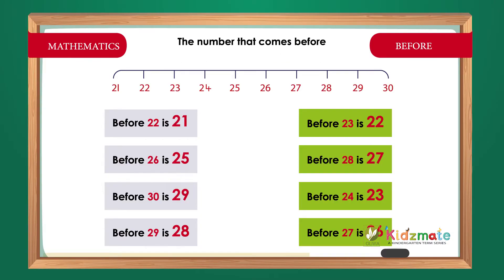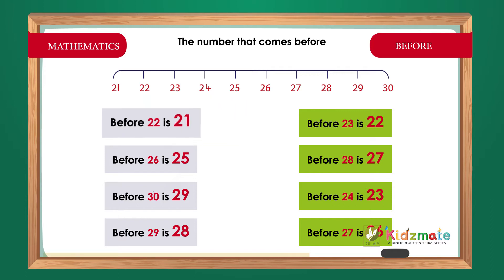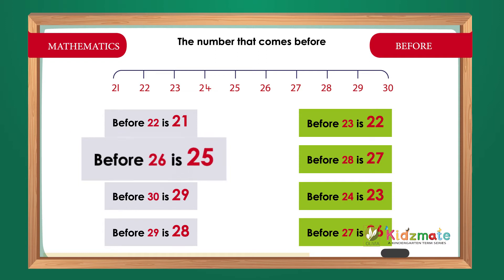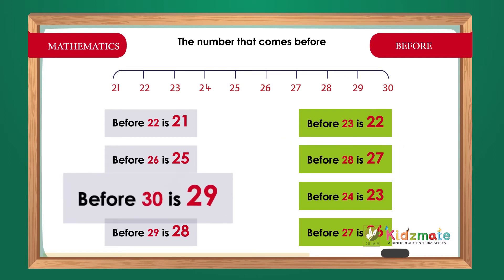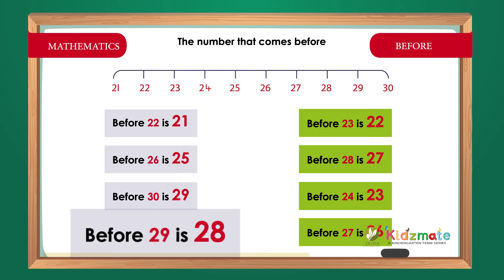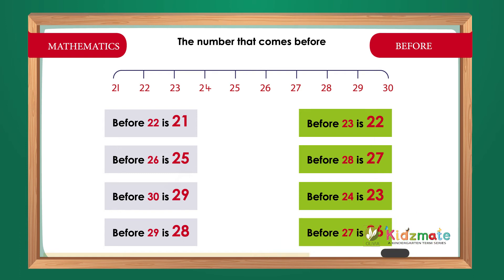The number that comes before 22 is 21. Before 23 is 22. Before 26 is 25. Before 28 is 27. Before 30 is 29. Before 24 is 23. Before 29 is 28. Before 27 is 26.